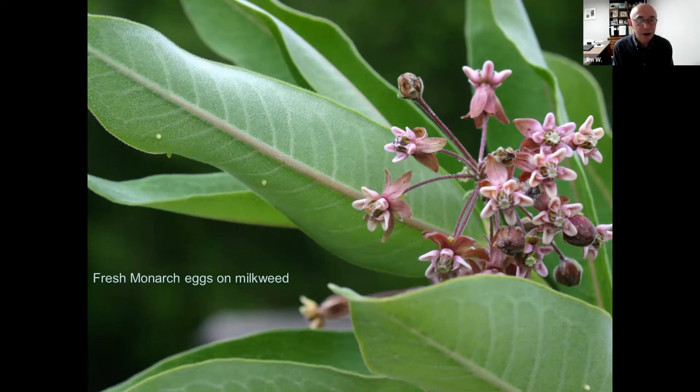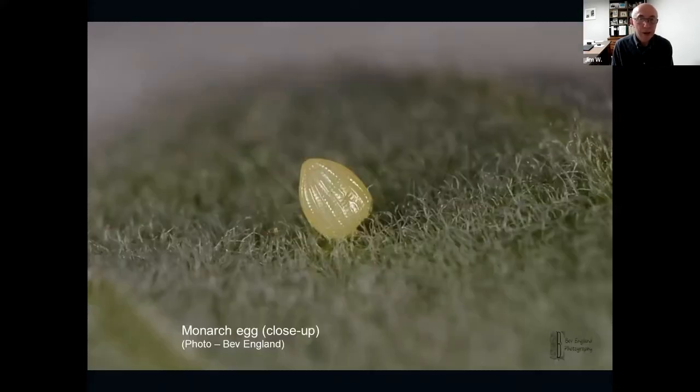She's going to find more milkweed and lay anywhere from 400 to 600 eggs over her lifetime — remembering that her lifetime is only two to six weeks. Here is a close-up of an egg taken by our friend Bev England, an excellent macro photographer from Quispamsis. The egg looks like a little football, the size of a head of a pin, on the fuzzy underside of the milkweed leaf. It sticks on with a little adhesive on the end of it.